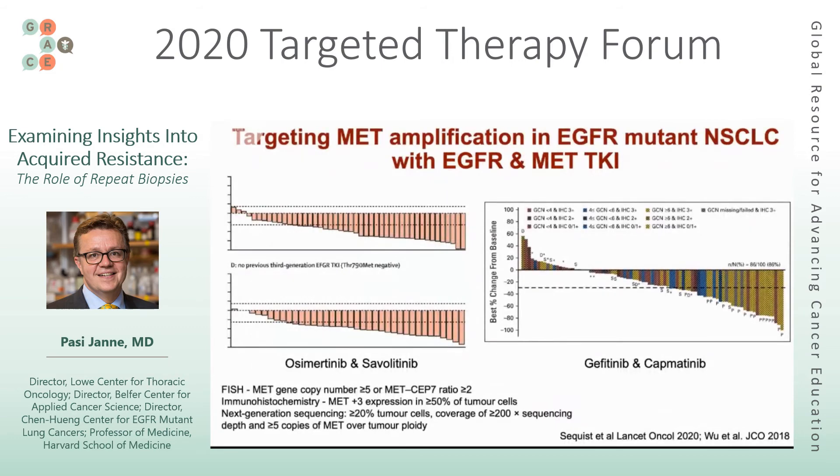Two clinical trials added a MET inhibitor as a second agent — on the left side added to osimertinib, on the right side to gefitinib. In patients with this particular genetic alteration, there is evidence of clinical benefit with tumor shrinkage. However, how you define MET amplification is complicated — it's not a simple yes-or-no mutation present or absent. There are guidelines about how many tumor cells to analyze and what you need to see, and the waterfall plot is color-coded by copy number gains or immunohistochemistry.